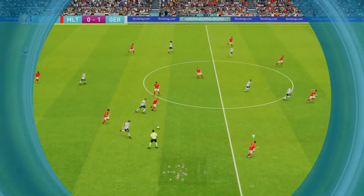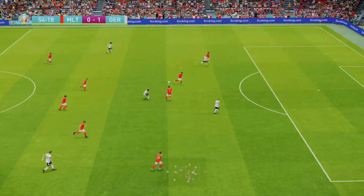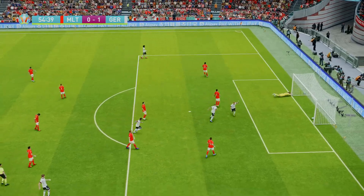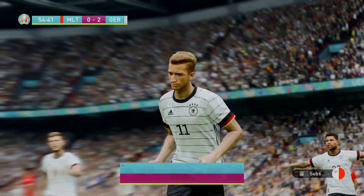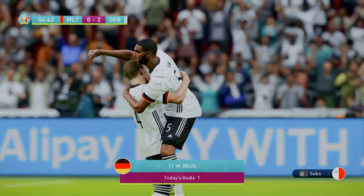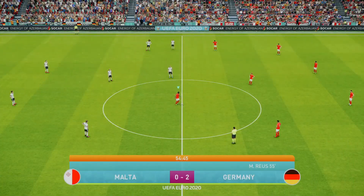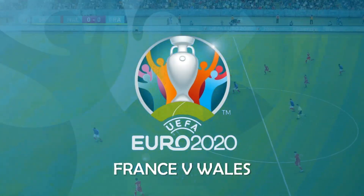Over to Germany vs Malta, and once again Germany putting in a very dominating performance. They get another goal — it's been a very one-sided game unsurprisingly — and Marco Reus gets his goal. Not looking good for Malta, the weakest of our four teams, as they go 2-0 down to a very strong German side.